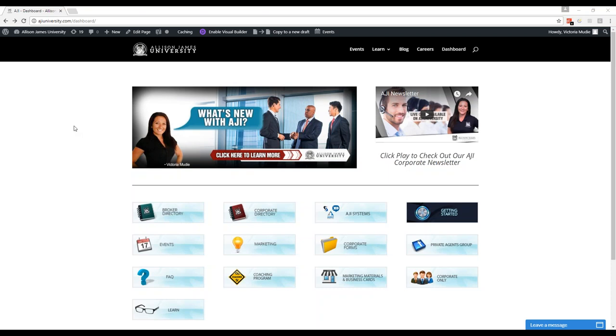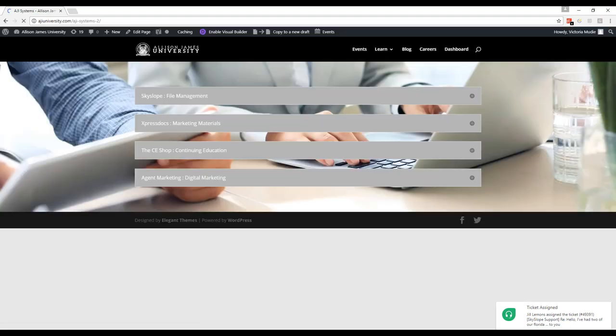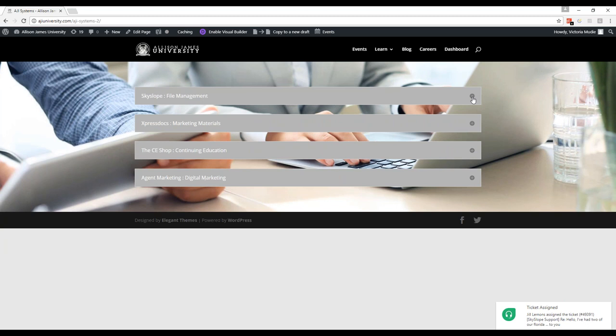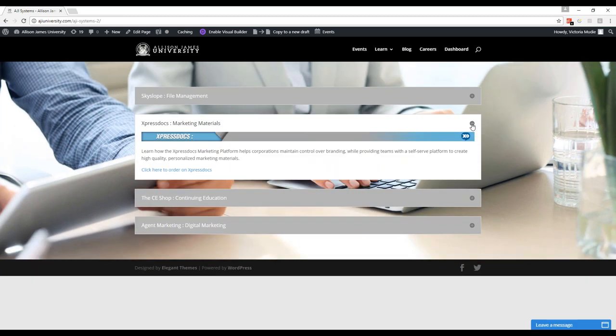I would like to show everyone a new icon that we have on the AJI University dashboard — the AJI Systems icon. We've created this icon to make it easier for you to access the systems we use here at AJI. In here you can log into Skyslope directly just by clicking on this first drop-down. You can also log in or create an Express Docs account, where you can create marketing materials: direct mailers, flyers, postcards, business cards, pretty much you name it.